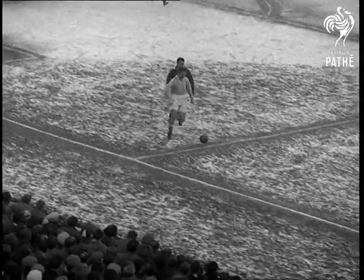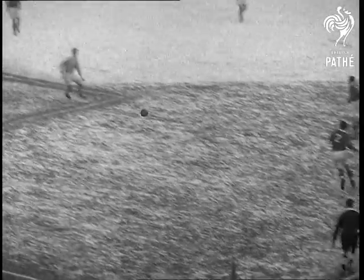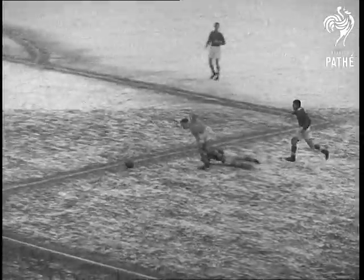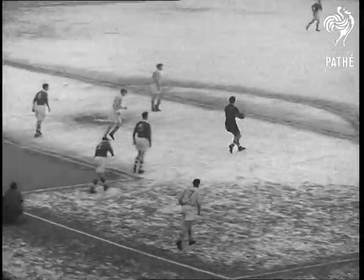Centre forward Revie tussles with Liverpool right back Molyneux, who slips on the hard ground. Revie passes to Billy Spurdle. Spurdle shoots but goalie Underwood saves and runs to clear upfield.